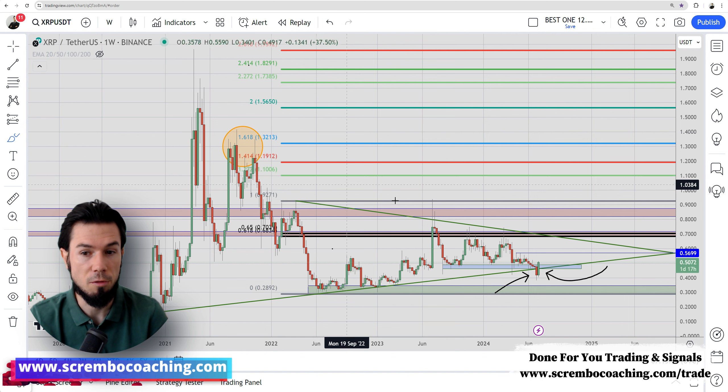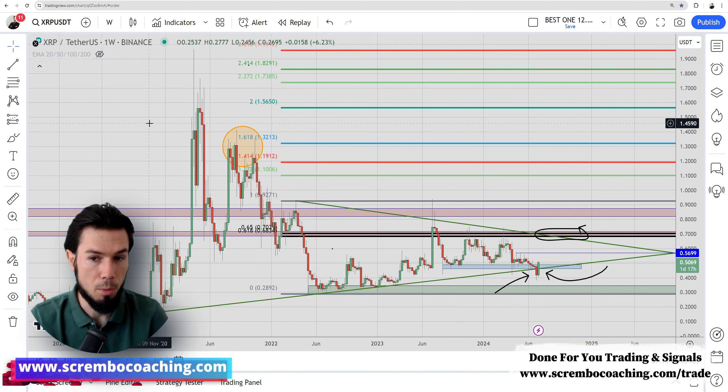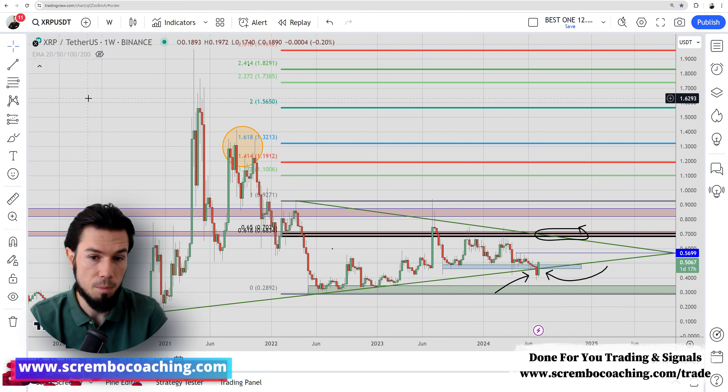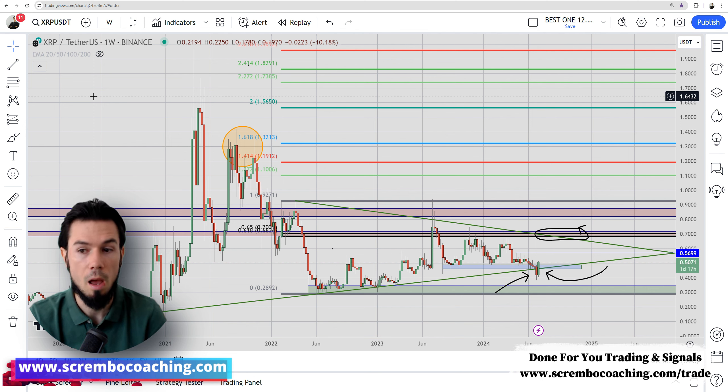The upper targets I've been talking about in previous videos remain relevant. We need to consider 70 cents as an extreme structure of resistance and supply — a lot of people have been stuck at that level, including those looking to short. From 50 cents to 70 cents, as soon as we close above the previous red candle on the weekly and engulf like we're doing right now, we should have no problem pushing into 70 cents. Of course, XRP needs a healthy market condition — you don't want to see a 20% dump on BTC and still expect XRP to reach 70 cents.